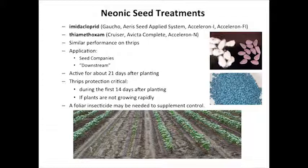In some situations we may need longer residual than 21 days; in other situations we may be fine. The first 14 days of that plant's life is probably the most critical in terms of thrips control. We can't have one-leaf cotton get dinged up from thrips or we're going to suffer some yield loss. You've got to have good control very early in development, especially if that plant's not growing rapidly. When we use these seed treatments, we may need a foliar insecticide to supplement control if infestations are high.